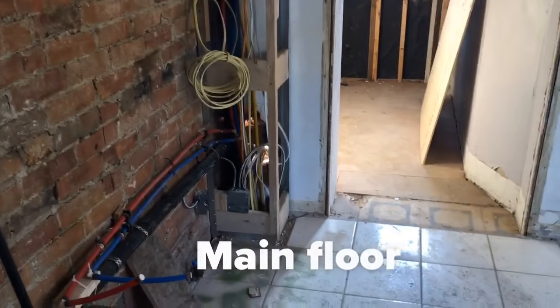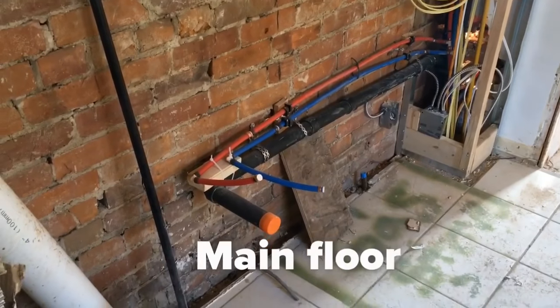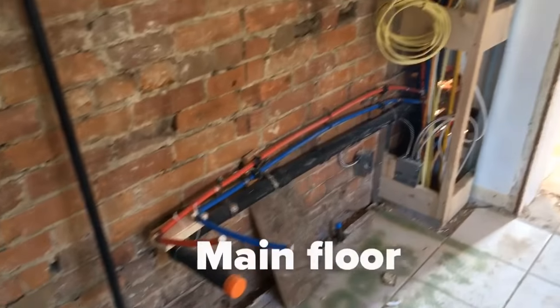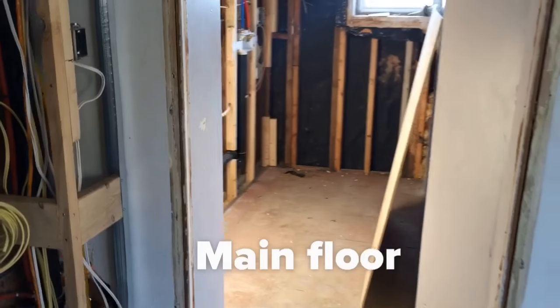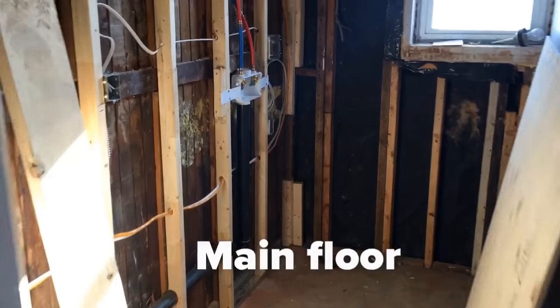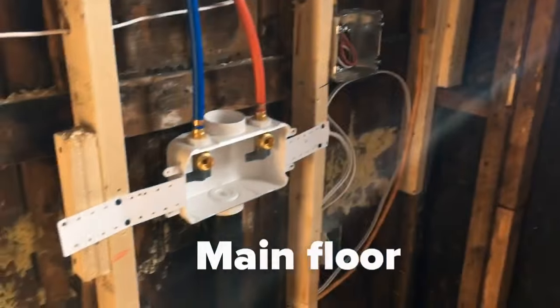We can see a lot of the plumbing and wiring has been taken care of. This is where the new sink is going to be — all plumbing for water coming in and water going down into a brand new plumbing stack. Back here is going to be a washer/dryer station, so we're all set with plumbing back there.